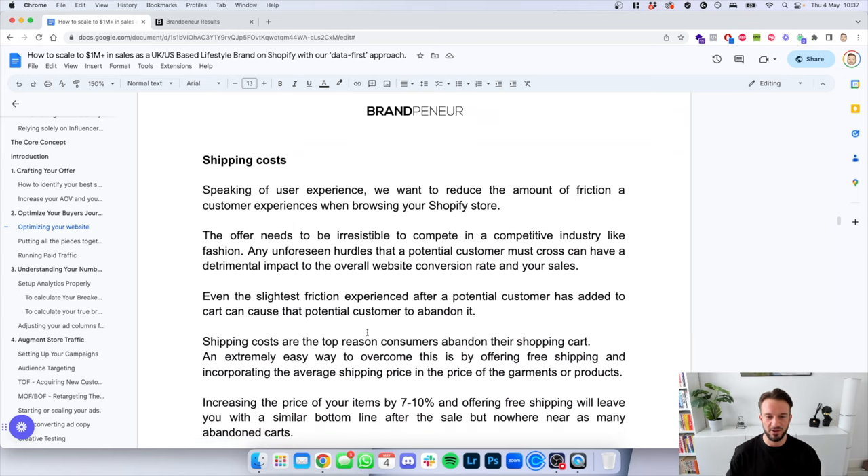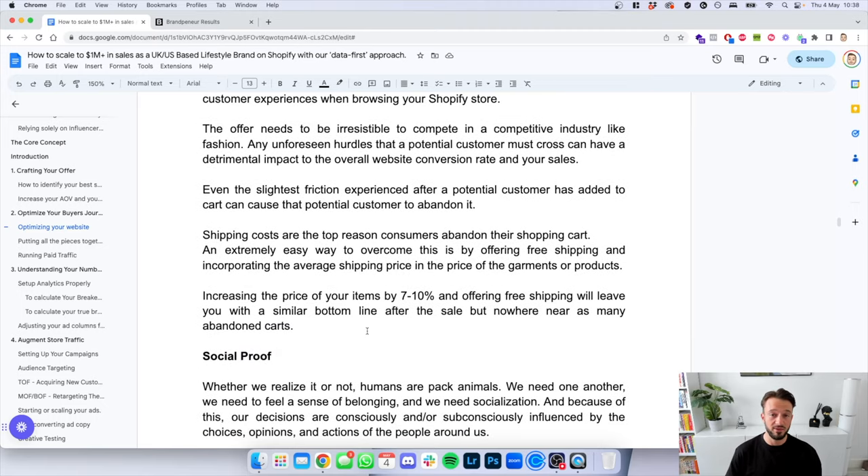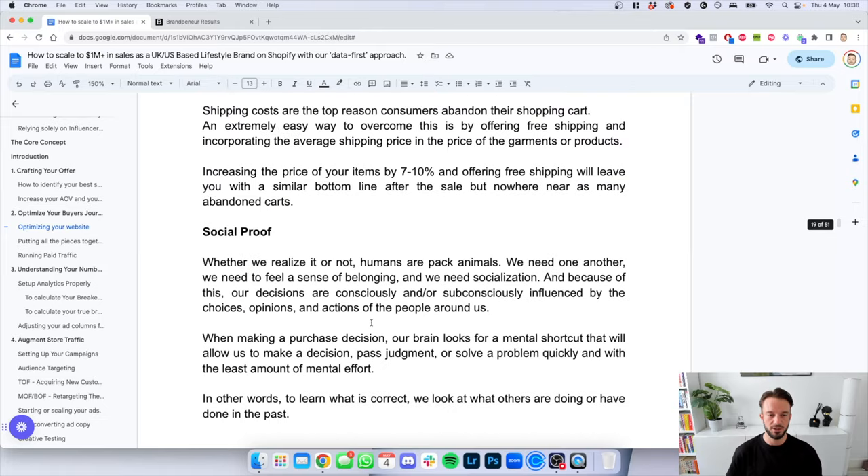Speaking of user experience: shipping costs. We want to reduce the amount of friction a customer experiences when browsing your Shopify store. The offer needs to be irresistible to compete in a competitive industry like fashion. Any unforeseen hurdles a potential customer must cross can have a detrimental impact on your website conversion rate and sales. Even the slightest friction after a potential customer has added an item to cart can cause them to abandon it. Shipping costs are one of the top reasons consumers abandon their cart. An easy way to overcome this is by offering free shipping and incorporating the average shipping price into the price of the garments. Increase prices by 7 to 10% and offer free shipping — you'll have a similar bottom line but far fewer abandoned carts.